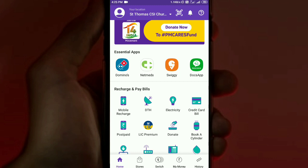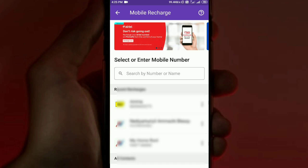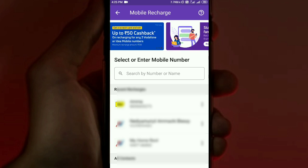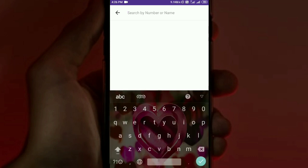We need to open the PhonePe app and create an account. Then we need to select the mobile recharge option and search by number or name.